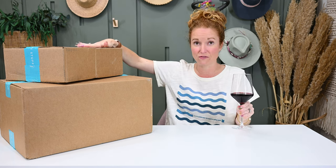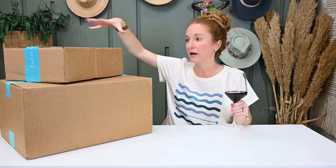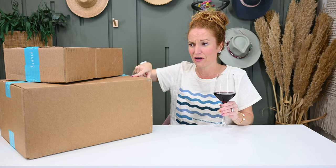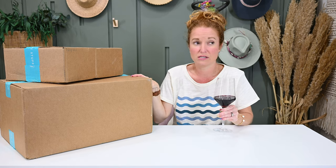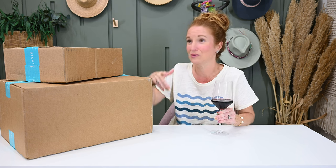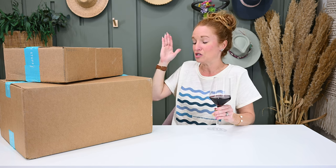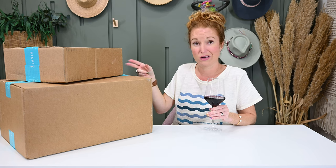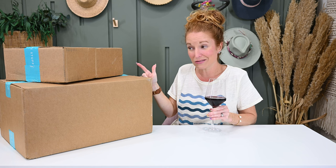So this is my FabFitFun I purchased — it's my fall box plus all of my add-ons. And then FabFitFun was like, hey, do you mind if we just send you a box of stuff? And I was like, of course I don't mind. So I'm assuming this is the box of stuff and this is my subscription box. We are just going to call it the FabFitFun haul.